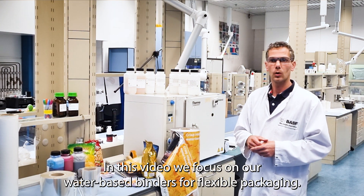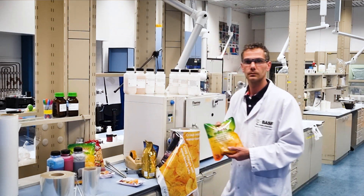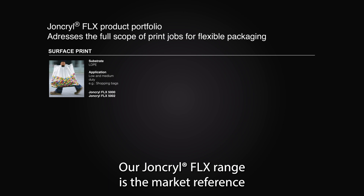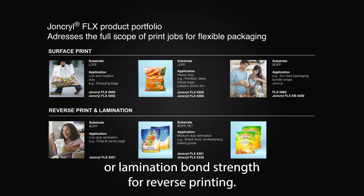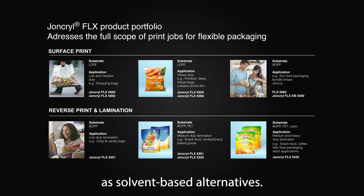In this video we will focus on water-based binders for flexible packaging. Our Joncryl Evelix range is the market reference in water-based chemistry for printing inks for film and foil. Our water-based resins provide excellent resistance for surface printing, or lamination bond strength for reverse printing. In combination with higher resolubility, they provide a similar performance as solvent-based alternatives.